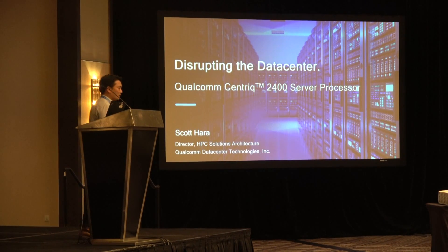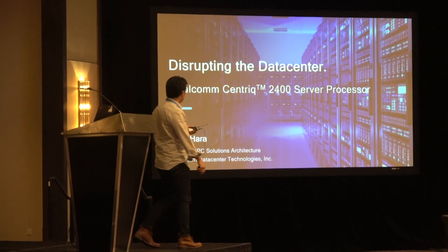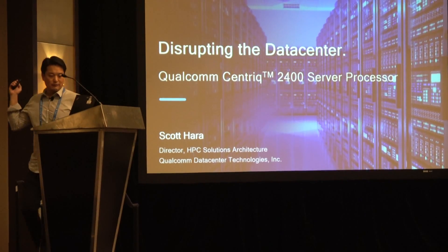My name is Scott Hara. I'm from Qualcomm, part of the product management team. My focus is on the HPC vertical.